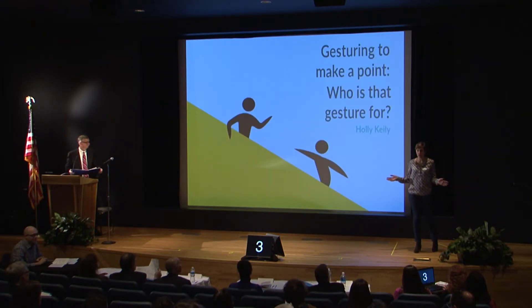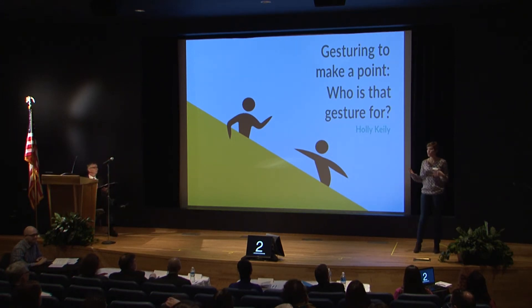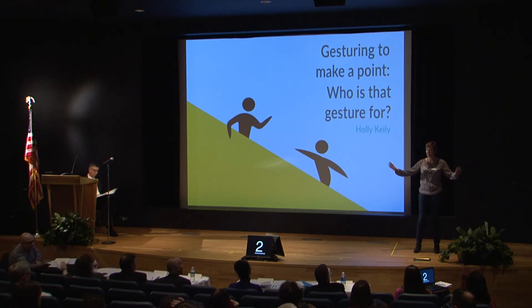We wave our hands around when we talk. It's okay, everyone does it, it's fine — we're gesturing. We use gesture to help us describe the size or shape of things, like this fish I caught that was actually this big. We use gesture to give people directions, to explain how things work like a Rube Goldberg machine. We use gesture when it doesn't seem to mean anything at all. So what is the point of doing it?